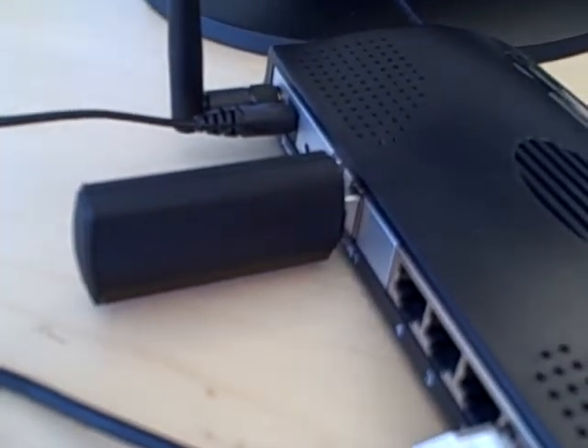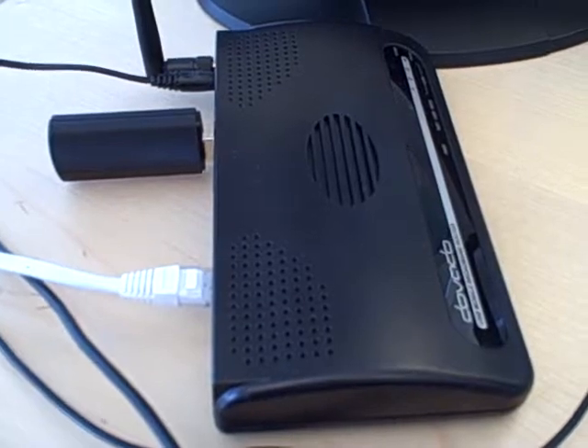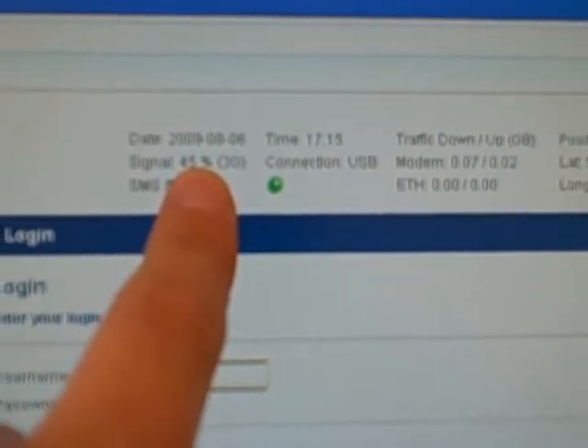Here in Sweden it's deployed by Telia, as you can see here. Now plugged into the Devado UMR, we have the latest firmware version 4.0, and as you can see here in the user interface, it's connected to the Internet at 45% 3G signal.